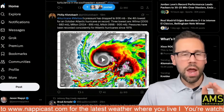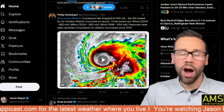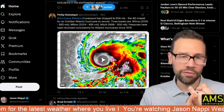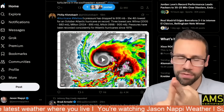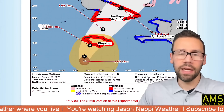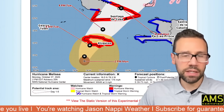Hurricane Melissa's pressure has dropped to 906 millibars — the fourth lowest for an October Atlantic hurricane on record. Remember Wilma in 2005, which was devastating and put a tree through my dad's house in South Florida. Milton last year reached 895 millibars. Hurricane Mitch reached 905 millibars. Records go back to 1979. That gives you an idea of how strong this storm is right now in the Caribbean. It's very late in the season, but these things do happen.